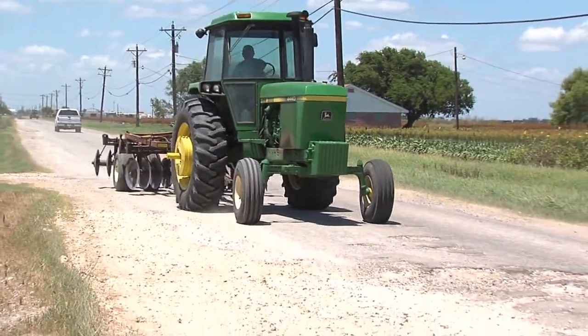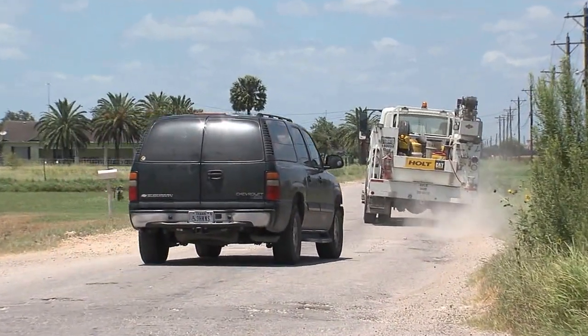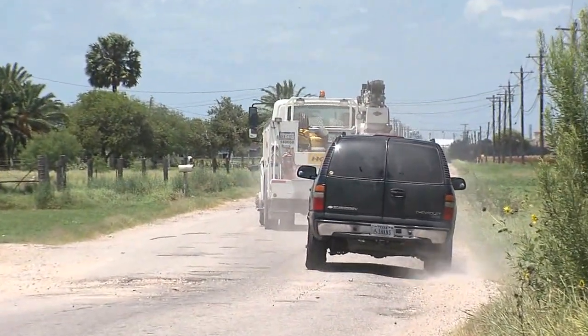Now, most people would think that this road would be maintained by the county, but this mile stretch of County Road 69 was actually annexed by the city a few years back.